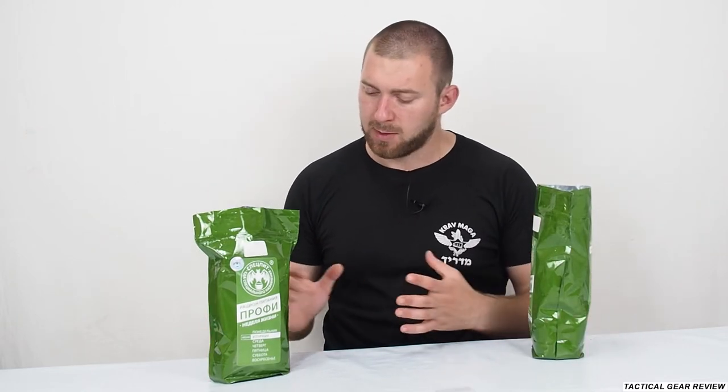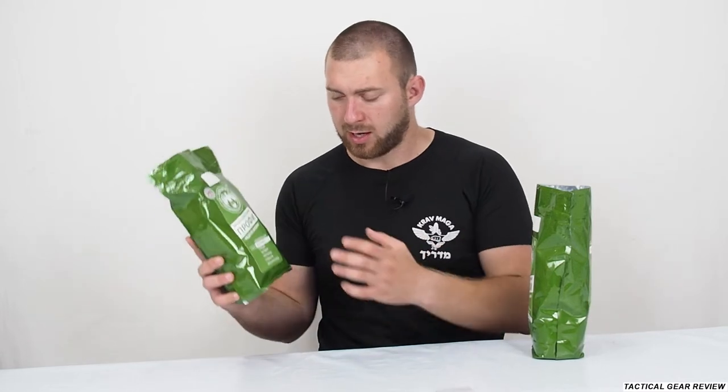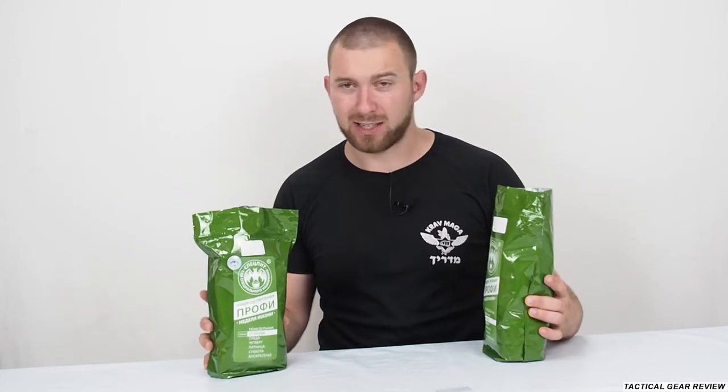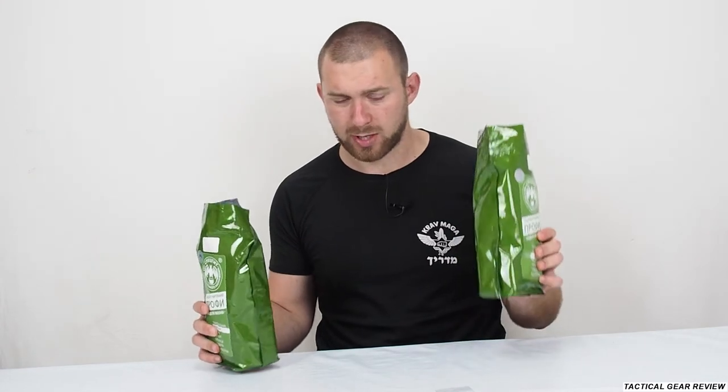But today I have two Russian MREs from Profi — the Tuesday and the Wednesday MRE. I've made a full review about the Monday Profi MRE on my channel so go and watch it, but today we will have a comparison between the Tuesday and the Wednesday MRE.